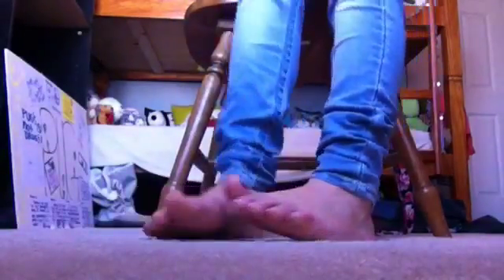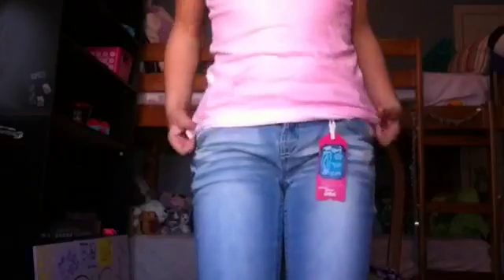Here are the jeans — they still have the tag on them. The bottom of them is kind of ruffled. They're a little big for me, but you know, that's cool. These are the cutest jeans ever. And if you don't feel like wearing a short sleeve shirt, you can totally wear a tank top — it looks so cute too. Tank tops look really cute with jeans.